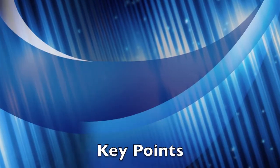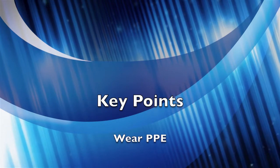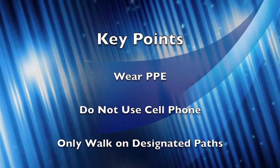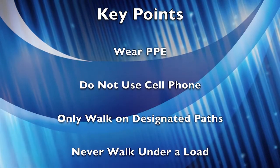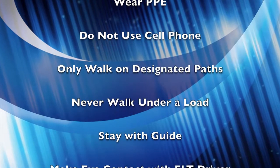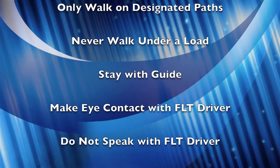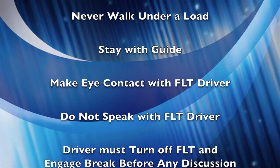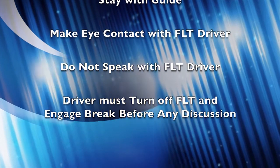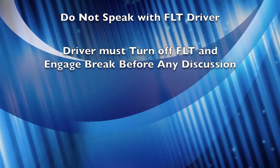Let's review some key points from today's video: wear high visibility PPE; do not use a cell phone on plant floors; only walk within designated pedestrian paths; never walk under a load; stay with a guide when visiting a facility; make eye contact with the forklift driver if paths may cross; do not engage in discussions with forklift drivers. If a discussion must occur, the driver must shut down the forklift and engage the brakes.